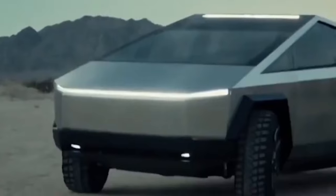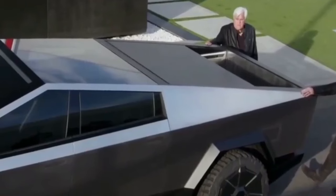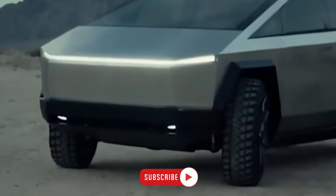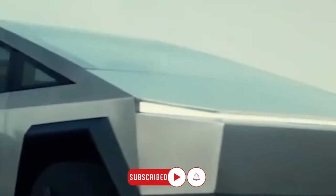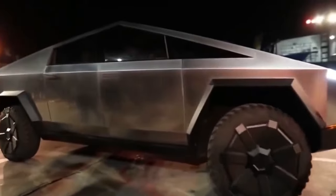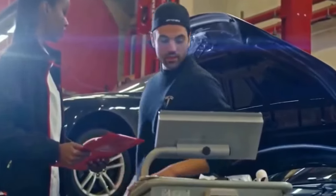And there you have it — the top 10 features of the revolutionary Cybertruck that have us all electrified. Before you go, make sure to give this video a thumbs up if you're as pumped about the Cybertruck as we are, and don't forget to share this video with your fellow enthusiasts. If you want to be the first to know about the latest updates on the Cybertruck, click that subscribe button and ring that notification bell. We've got more electrifying content headed your way. Thanks for watching!